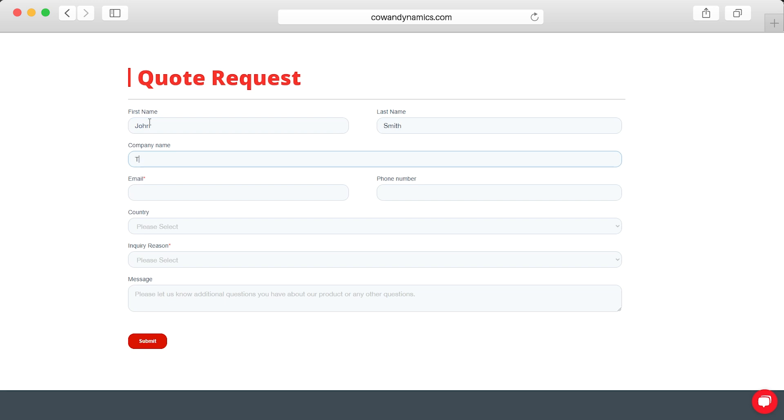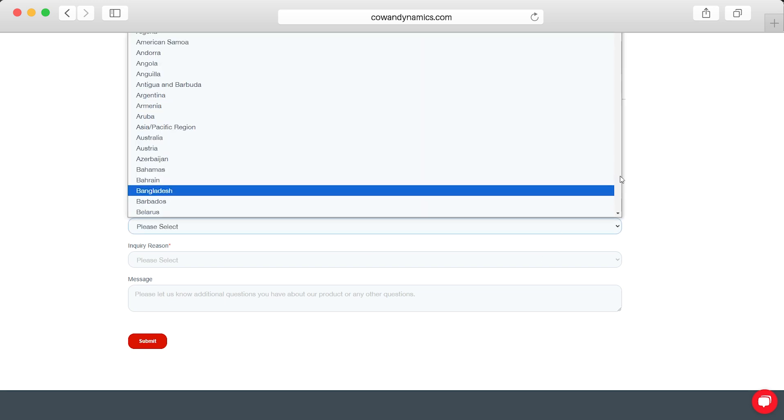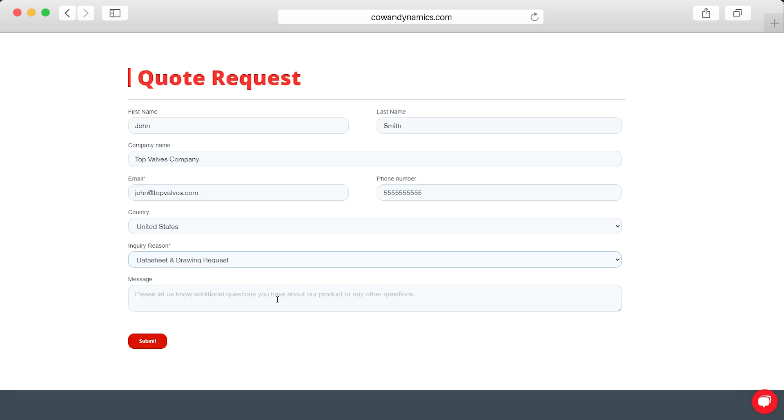And remember, every product you find can be custom designed and manufactured in-house, tailored precisely to your needs.